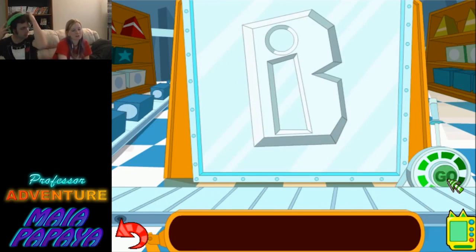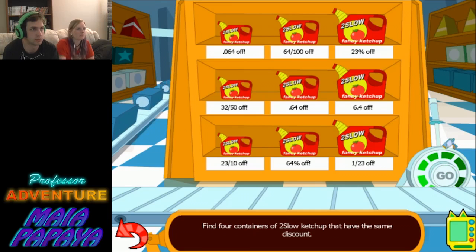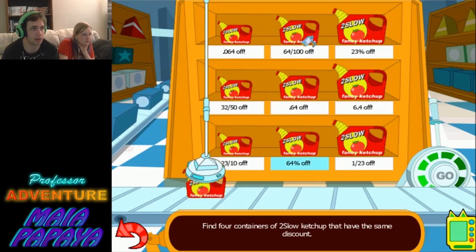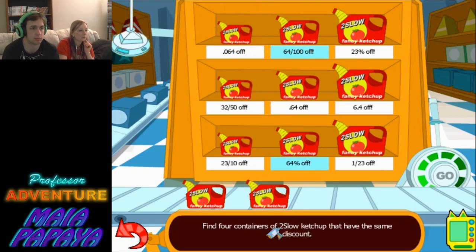Now there's only three more orders to fill! Find 4 containers of too-slow ketchup that have the same discount! Percentages... 64% off. 64 out of 100. But we have to find 4 of them.